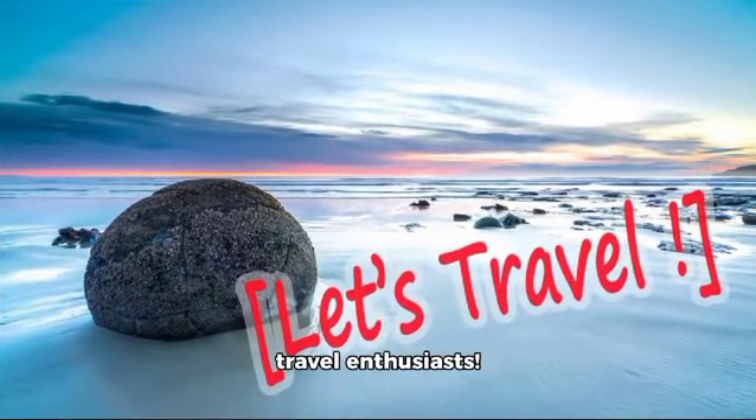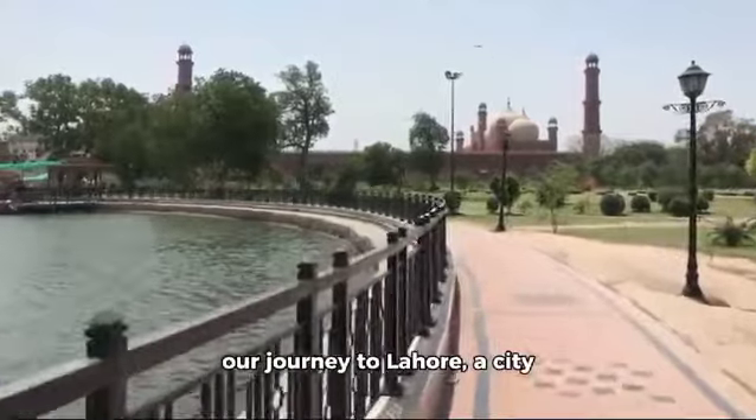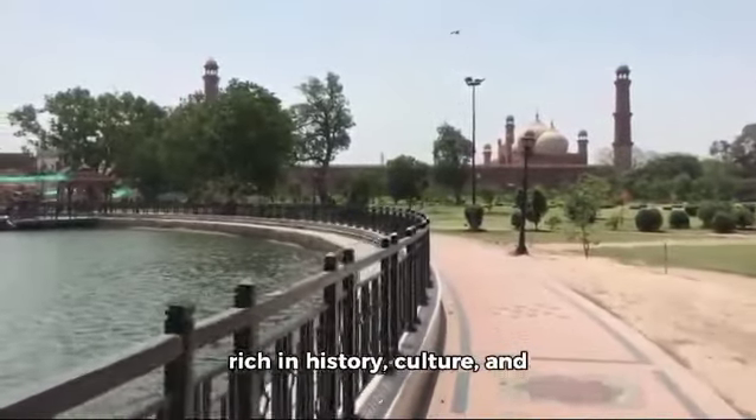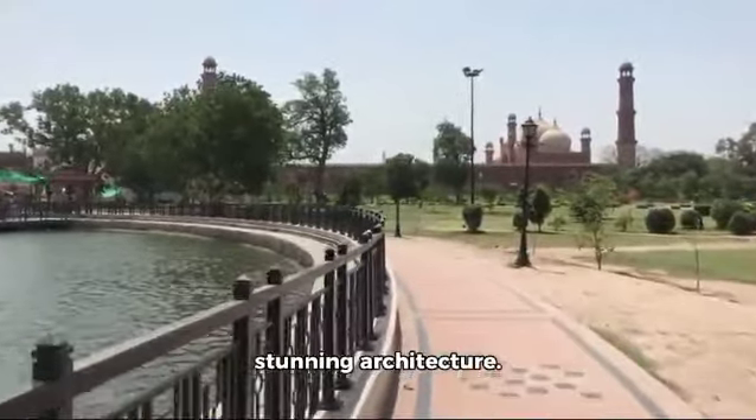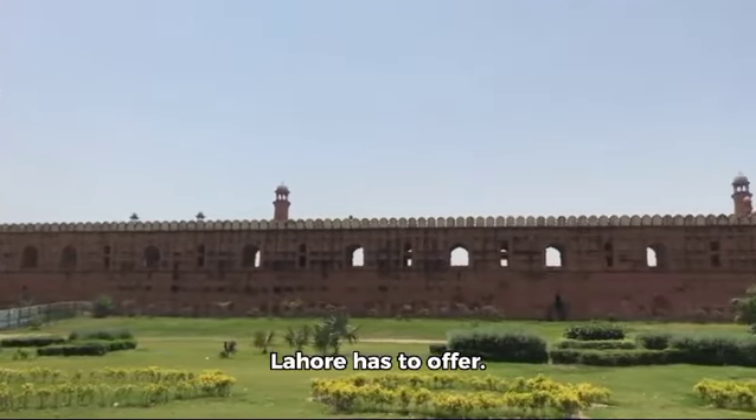Hello there, fellow travel enthusiasts. I'm thrilled to welcome you to our journey to Lahore, a city rich in history, culture, and stunning architecture. Today, we'll be exploring some of the must-see spots that Lahore has to offer.